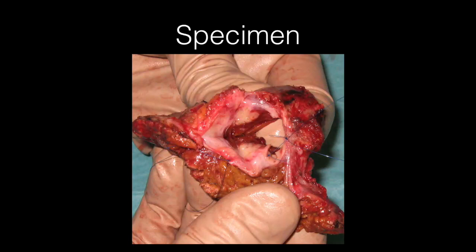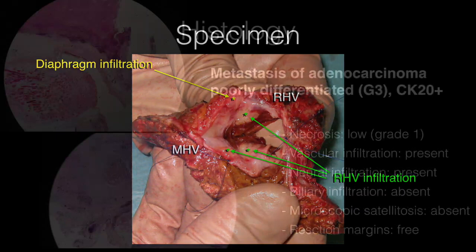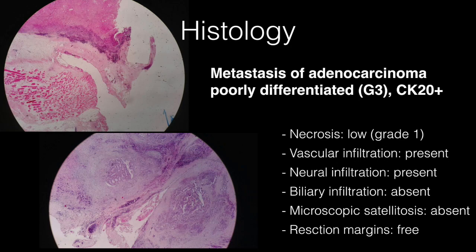Pathological examination confirmed the lesion was a metastasis of adenocarcinoma with infiltration of the right hepatic vein and diaphragm. Resection margins were free.